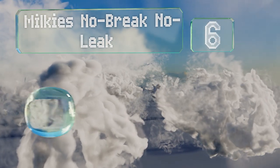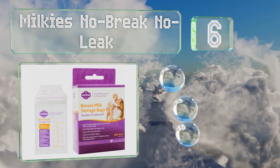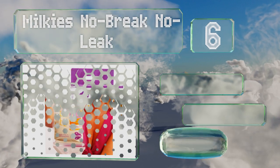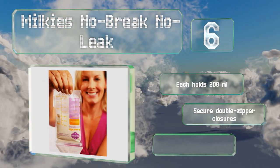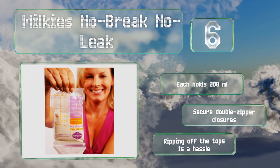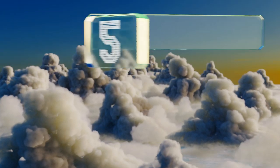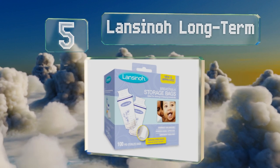Moving up our list to number six, Milky's No Break No Leak were designed by moms who empathize with the trials and tribulations of nursing. They stand on their own, leaving your hands free to hold a bottle steady, and the printed storage guidelines are helpful reminders. Each holds 200 milliliters and has a secure double zipper closure, however ripping off the tops is a hassle.